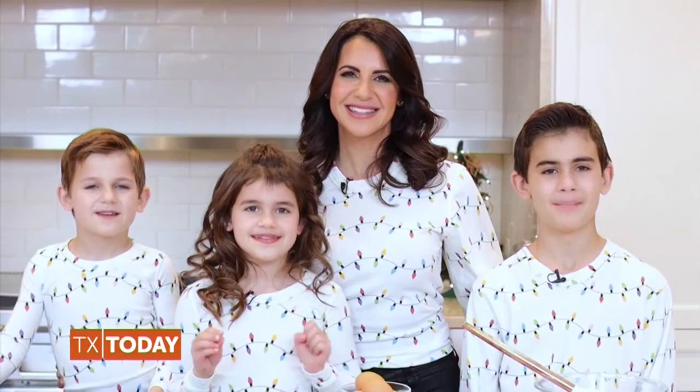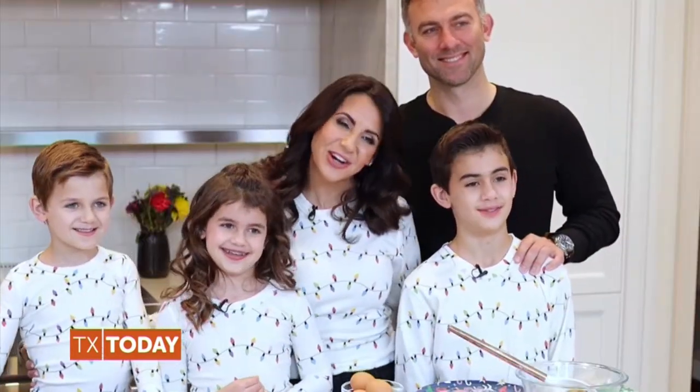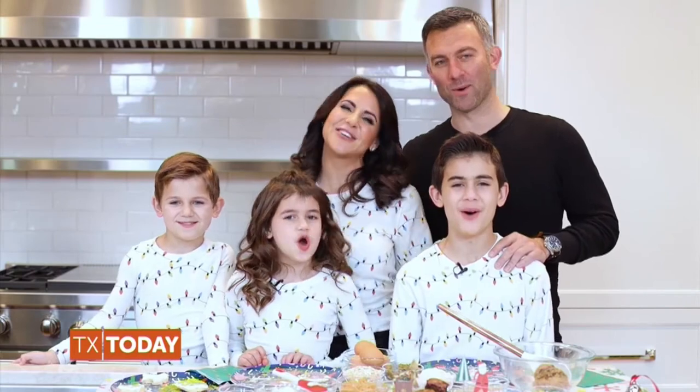We hope you have the best holiday season filled with lots of yummy treats — like these sugar cookies, minus the sugar of course. Happy holidays from our family to yours. Thank you so much, Heinrich family!